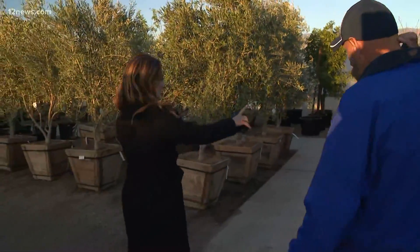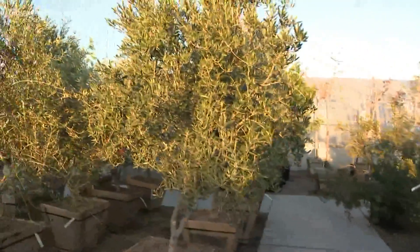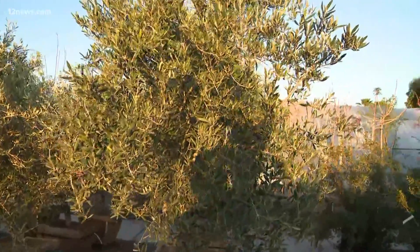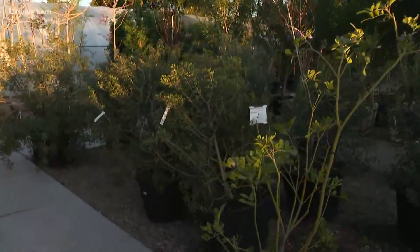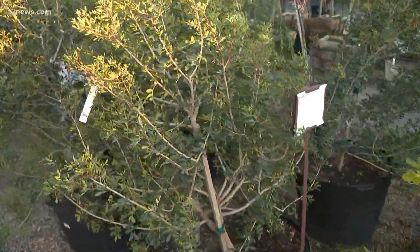What are some that we have behind us here that are some of your favorites that we can show viewers? Behind you we have some olives, and there's another one to my right — a mastic tree. These do really well here. They're evergreen, so you've got color all year round.